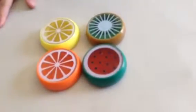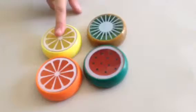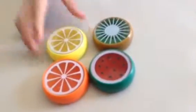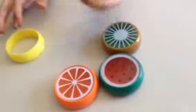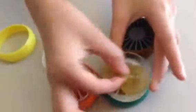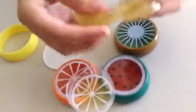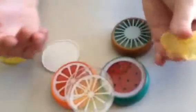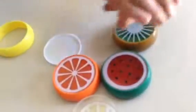Now we have fruit slimes. We have lemon, we have orange, we have watermelon, and we have kiwi. So first I'm going to go with lemon. Take it out. Can we just take a moment to look at how fantastic this looks? It's gorgeous, it's just fantastic. It's a fruity putty slime thing. It's pretty fantastic.